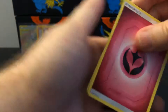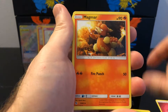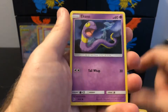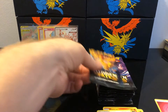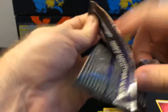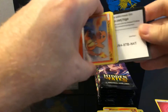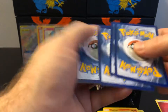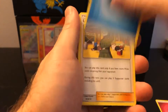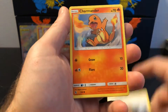I think for the last 10 I'll open all 10 at the same time. We got fairy energy, Scyther, Magmar, Brock's Grit, Ekans, Cubone, Magikarp, Geodude, Clefairy, Giovanni's Exile, and a Pinsir GX. As always with these hundred-pack openings I split into three videos — if the video cuts out I'll just move on to record the next one. I just don't have time to edit; I have a real job and I do this for fun.